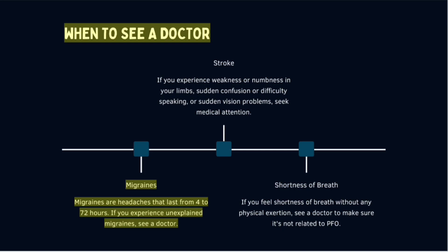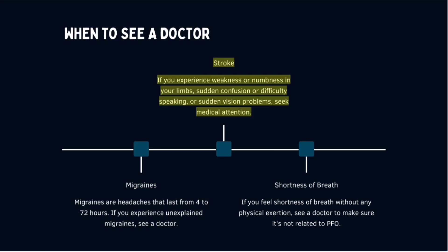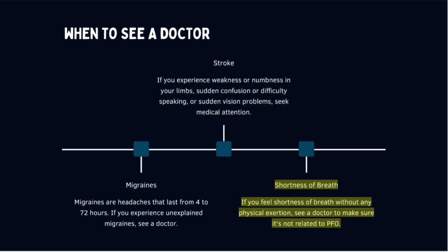Migraines lasting 4 to 72 hours that are unexplained warrant a doctor visit. If you experience weakness or numbness in your limbs, sudden confusion, difficulty speaking, or sudden vision problems, seek medical attention. Also see a doctor if you feel shortness of breath without any physical exertion, to make sure it is not related to PFO.